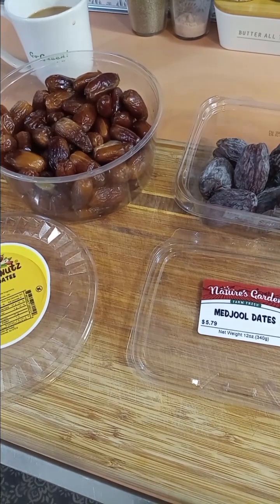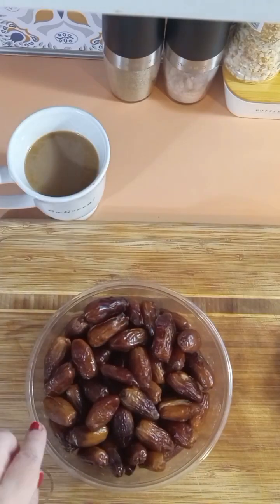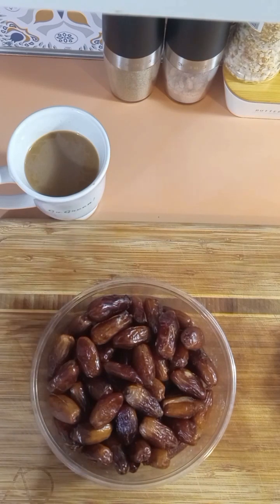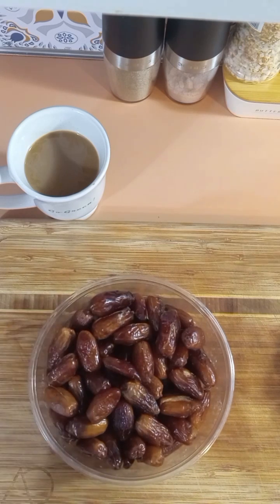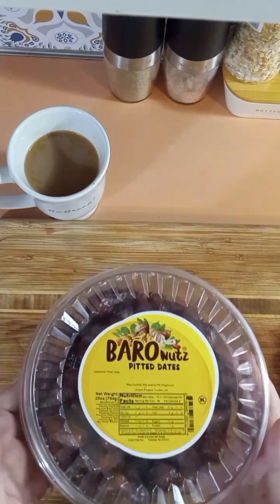A lot of those Craisin-type cranberries have added sugar. This will last me in the fridge five to six months. You don't need to refrigerate them, but I do because I like them to stay fresher. I'll keep this in the fridge and when I make a salad I'll just take three or four, chop them up, and throw them in.